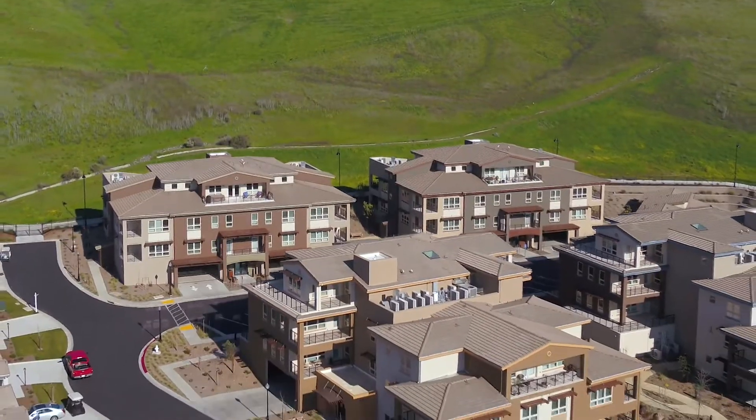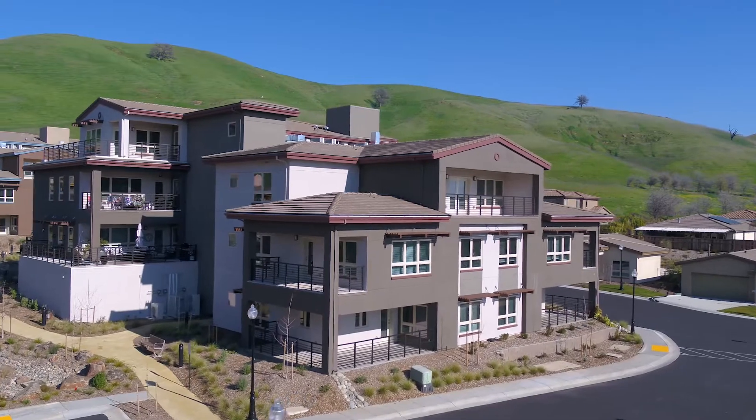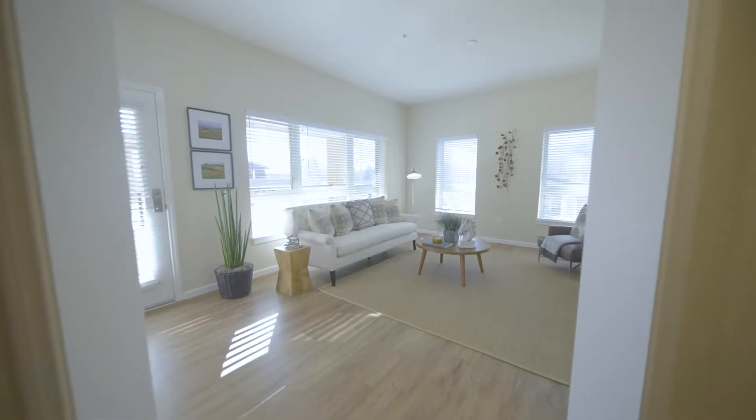As part of the new Ridge expansion at Paradise Valley Estates, the Villa residences are designed with comfort, convenience, and indoor-outdoor living in mind.